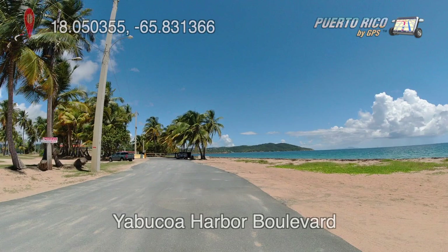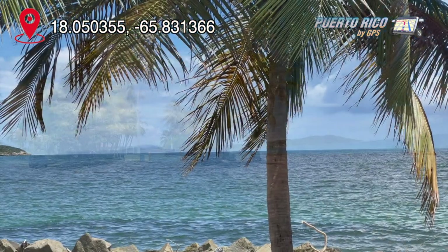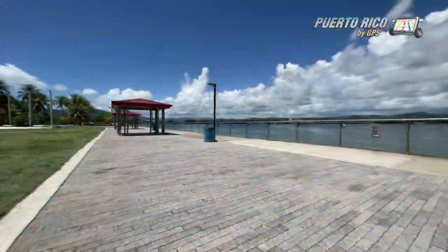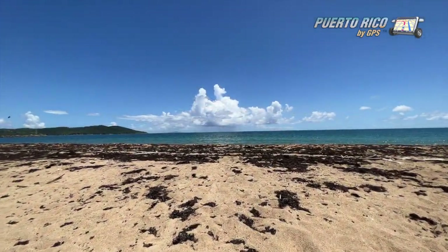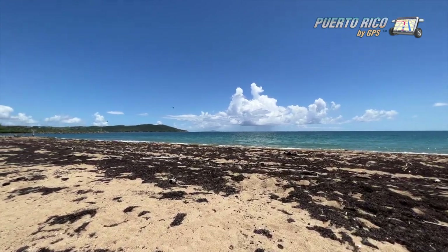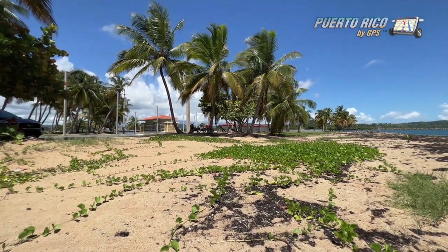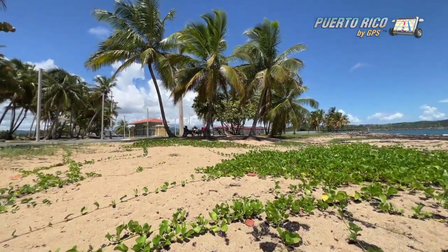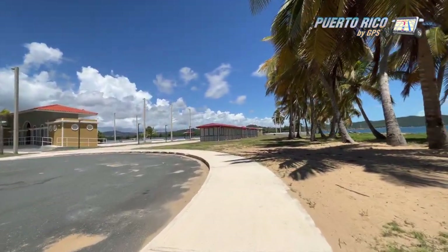After driving back north, we visited the Yabucoa Harbor Boulevard. This is an area where there's another eye candy beach, a fishing area, and a boardwalk. It's a lovely place that offers a great view of the neighboring island municipality of Vieques. People go there to fish and relax next to the ocean, but it's not for swimming. We actually had lunch under the palm trees before leaving for Guayanes Beach.